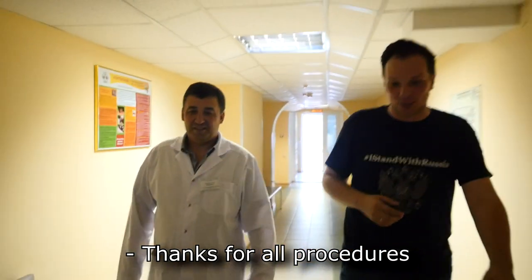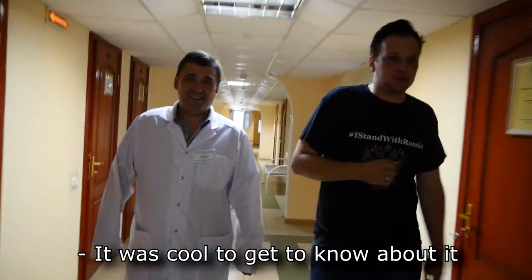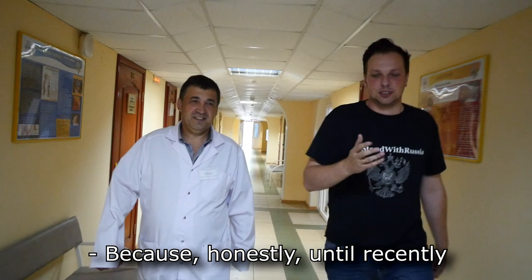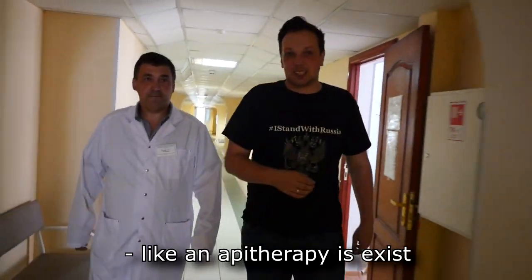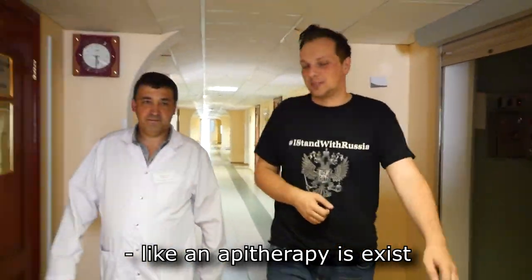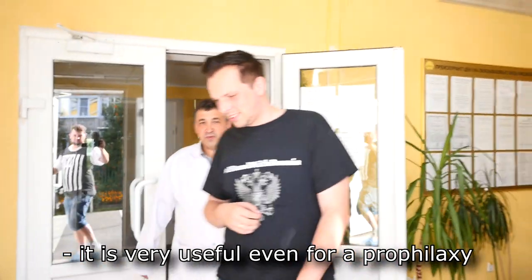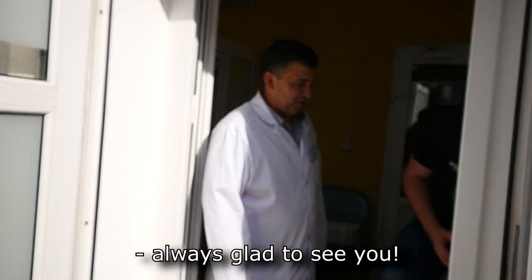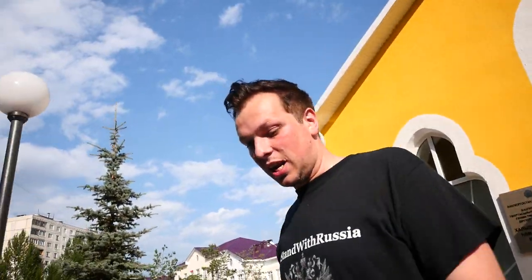Thanks for all the procedures we were able to go through today — it was really great to learn about this, because honestly until recently I didn't even know that apitherapy existed as a therapy. Very interesting. The staff said: we welcome you any time — not only when you already have a problem, but also for prevention. We're always glad to see you. Thank you very much!